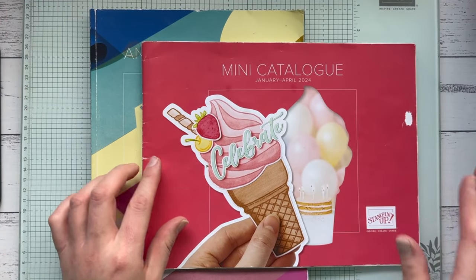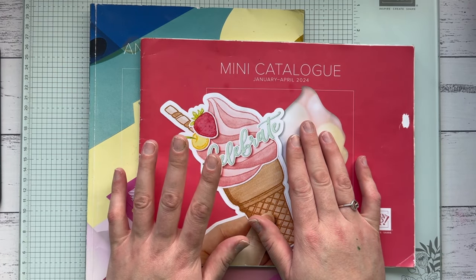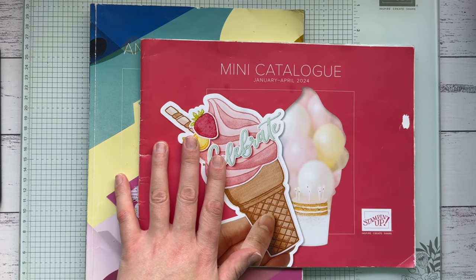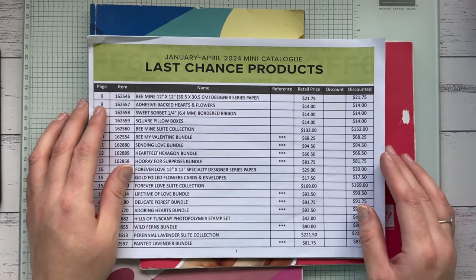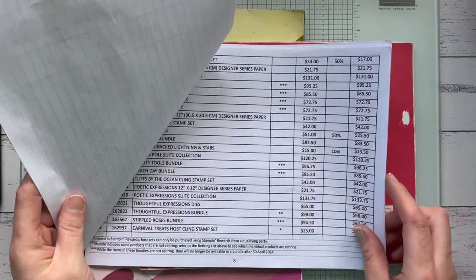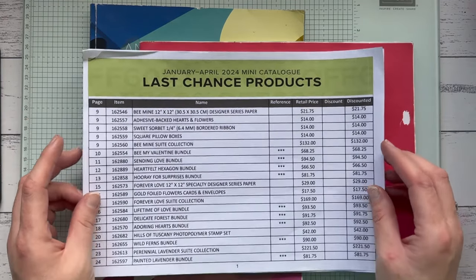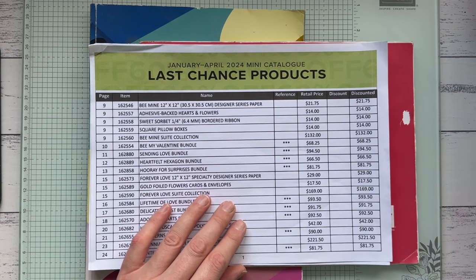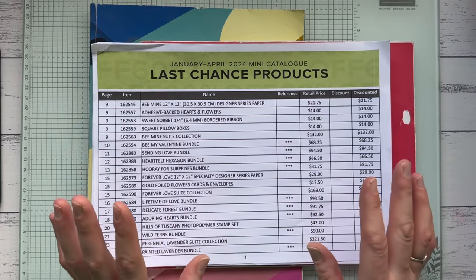So it's very exciting because the new catalog is full of gorgeous new products. When we get a new catalog we need to make room for the new items, and while saying goodbye to current products is a little sad, the exciting thing is we get to have a big sale and pick up some bargains. As of midnight tonight there will be a section of my store where you can shop all the last chance products.